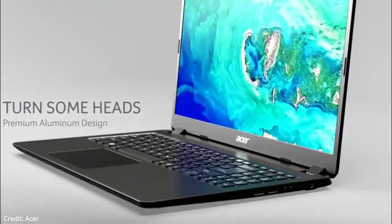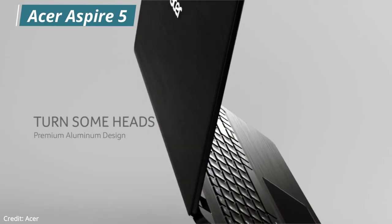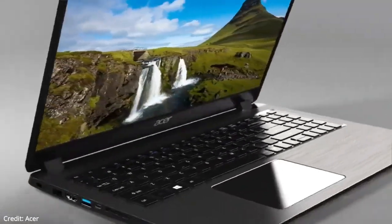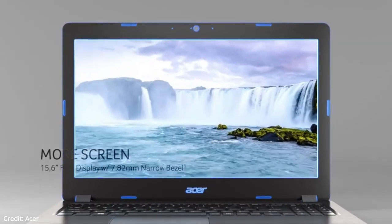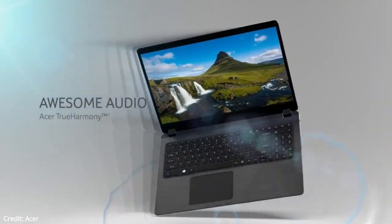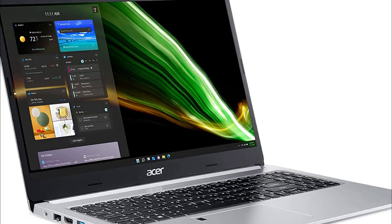Our second laptop on the list is the Acer Aspire 5. The laptop comes with a 15.6-inch full HD IPS display, an AMD Ryzen 5 series hexa-core processor, and AMD Radeon graphics. Here you also get a backlit keyboard with a numeric keypad. The display has a great color gamut and brightness level. The design is impressive and it looks great, but the bezels are a little bit big compared to other laptops.